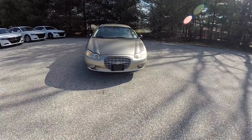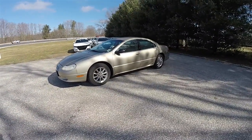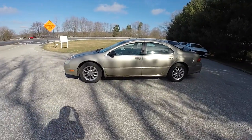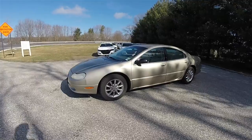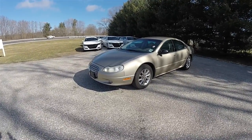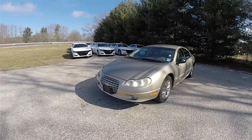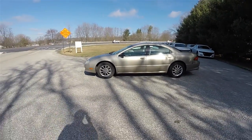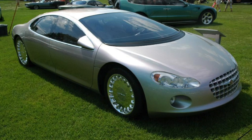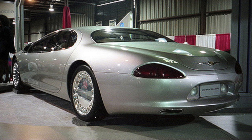Hello everyone, today we're going to take a quick walk around and look at this 2003 Chrysler Concord Limited. This Concord Limited is in light almond pearl coat and features the light taupe luxury leather interior. The Concord Limited was produced from 2003 to 2004, before it was known as the LHS. The Concord Limited and LHS design language was heavily based on the LHX concept car, which features the large egg crate front grill and the sloping rear end.